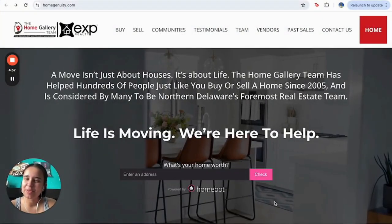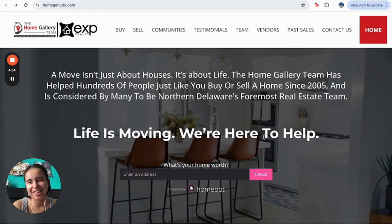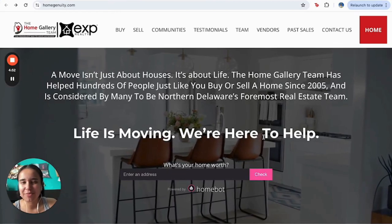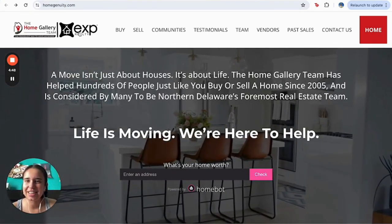Hello everyone, this is Alma from RealtyCandy and today I'm going to show you another example of our GHL IDX Connect sites with one of our customers, Jason Morris from the agency eXp Realty.